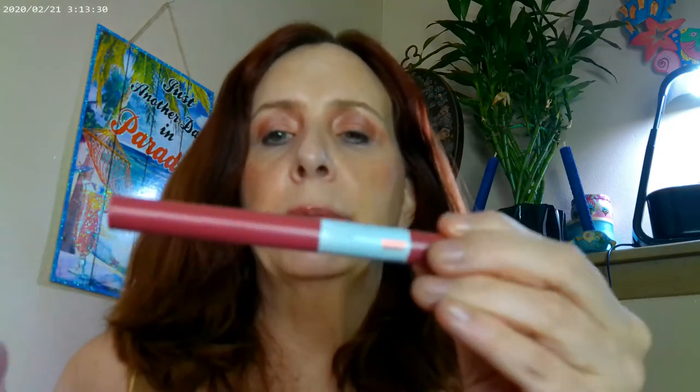This is the Tower 28 gloss, and this one is in Cashew. I'm putting it on top of the Superstay Ink Crayon by Maybelline — this one is in shade 80. I went ahead and mixed it with the Tower 28 gloss. It's a rosy look, and it's sort of supposed to be a rosy, bronzy kind of look.